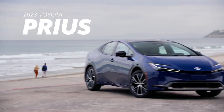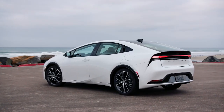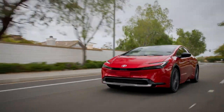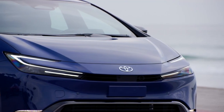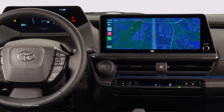Toyota changed the automotive world when it debuted Prius over 25 years ago, immediately defining what a modern hybrid can and should be. And for 2023, Prius is shaking things up again with an all-new fifth generation that sports a distinctive, sleek new appearance, Toyota's latest hybrid technology under the hood, and cutting-edge technology and safety features throughout.